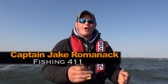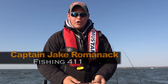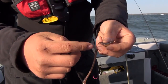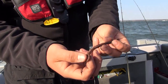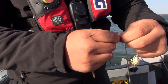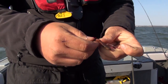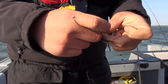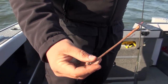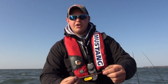Believe it or not, there is a right and a wrong way to hook up a night crawler on one of these crawler harness rigs. You can see the little collar on the crawler — that's actually the front. Hook the nose of the crawler right on the very tip of your front hook, then go to your back hook and hook it right behind that collar. When that crawler is riding in the water, it's perfectly straight — a perfectly straight presentation.